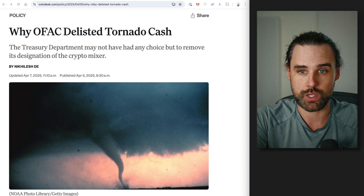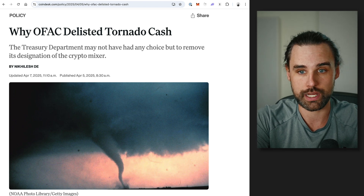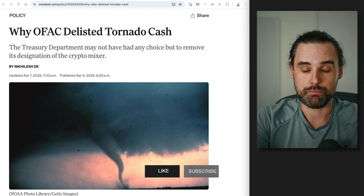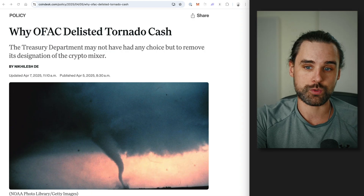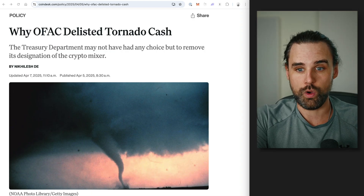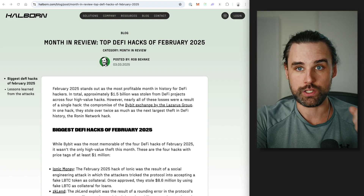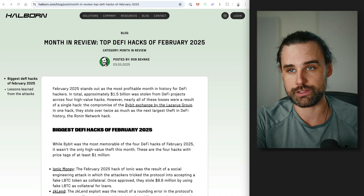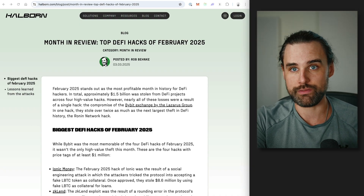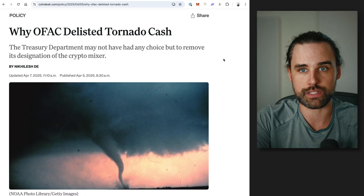Problem number one: Tornado Cash was sanctioned by the US government, though at the time of recording it looks like that sanction is getting overturned. This is not legal advice — I'm not saying you have the green light to start using it. Problem number two, which really fueled problem number one: it was often used by hackers to wash funds after attacks. DeFi is notorious for hacking — we've seen billions of dollars stolen by exploiting different DeFi protocols. After these protocols are exploited, hackers wash the funds through these privacy solutions, fund new wallets, and try to make off with the stolen money.